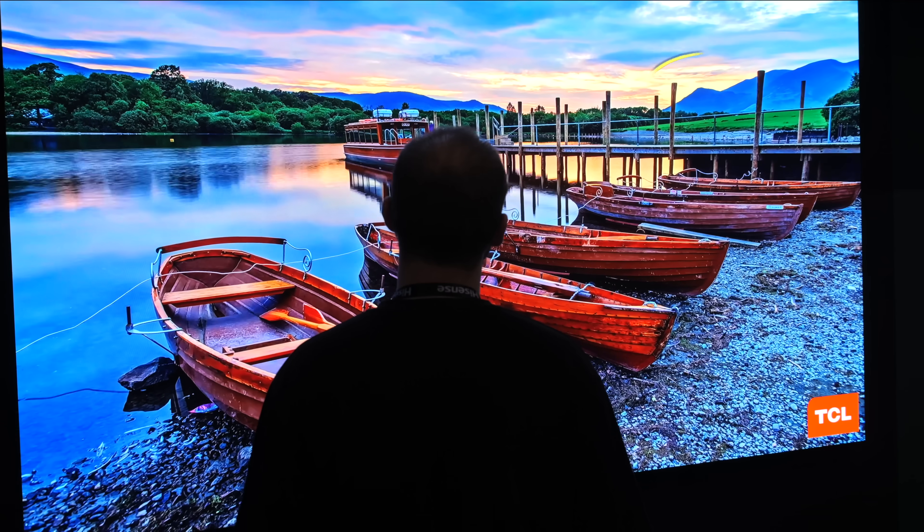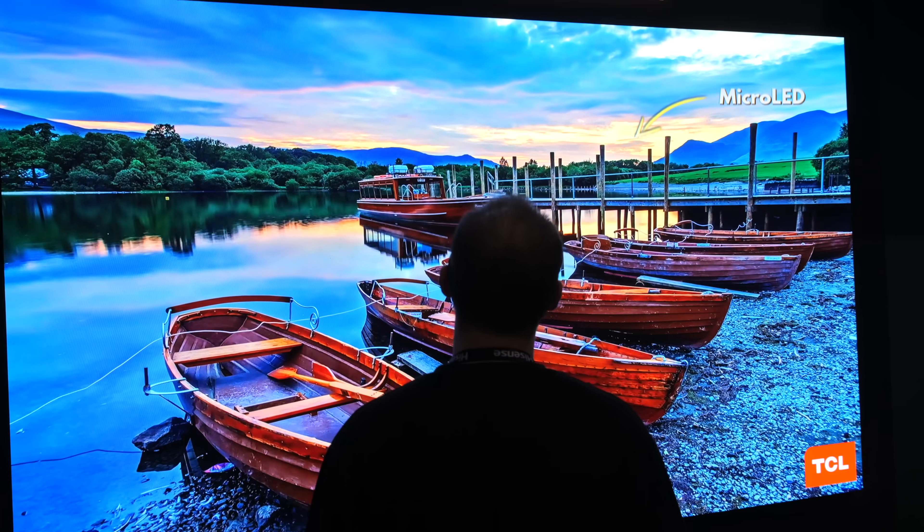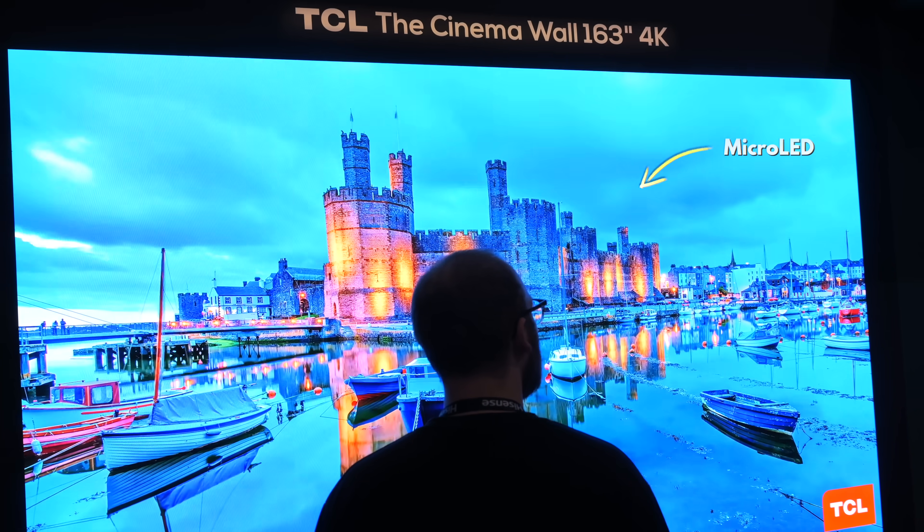But if you'll pardon my crab analogy just one more time — LCDs and OLEDs are both kind of false crabs. They're starting at completely different positions that are not the final end result they want to get to, and they're slowly moving towards a common goal. But there's actually a true crab that is already doing all of the things that these two want to do as well. It's called micro-LED, and it's arguably the truest manifestation of what we want the future of displays to be.